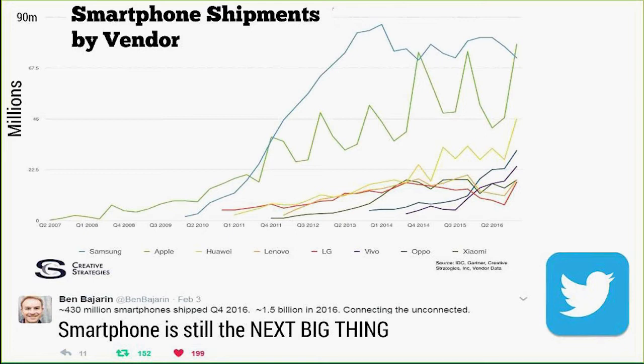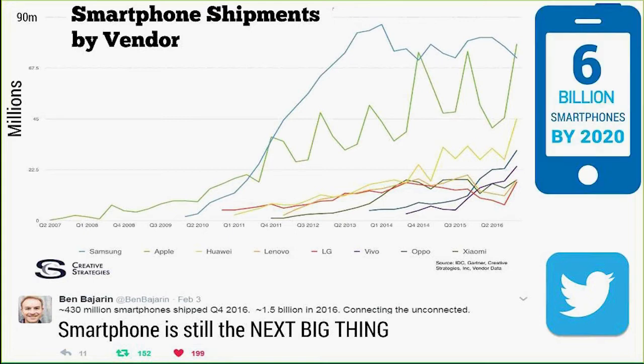As much as I enjoy the Amazon Alexa, I don't think a lot of stuff is getting sold through voice yet. The opportunity to make e-commerce better on a smartphone is much bigger in the near term and there's still a lot of work to do. 6 billion smartphones by 2020 is the prediction, and we're looking at 2.5 billion smartphones in use right now according to Benedict Evans.